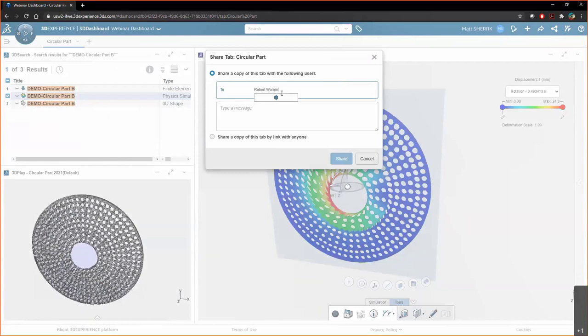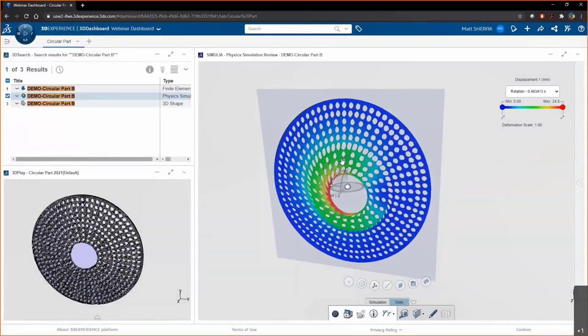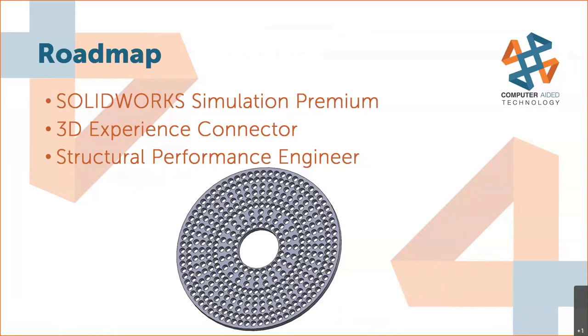Just type Robert into the list, write a note, and click share. When I click share, Robert gets a notification on his 3DEXPERIENCE platform. He clicks it, opens this exact dashboard, sees the simulation results, the mesh, and the parts list, and can open anything he needs from there. This is a really awesome, unique way of collaborating that basic Windows Explorer doesn't facilitate. As a demo summary: we started in Simulation Premium, saw its limitations, used the 3DEXPERIENCE Connector to upload to the platform, and used the power of the Abaqus solvers to solve farther, faster.